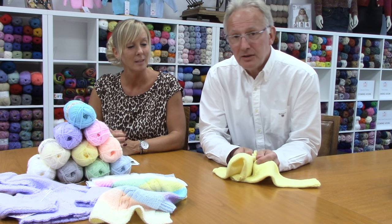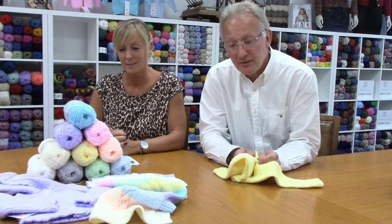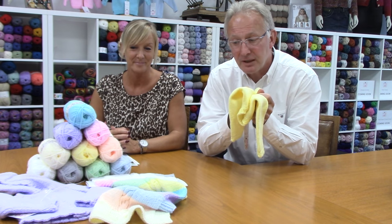This yarn is absolutely beautiful. It's the nicest 100% acrylic that I've seen on the market. It really is very very soft and the garments are absolutely lovely in it.